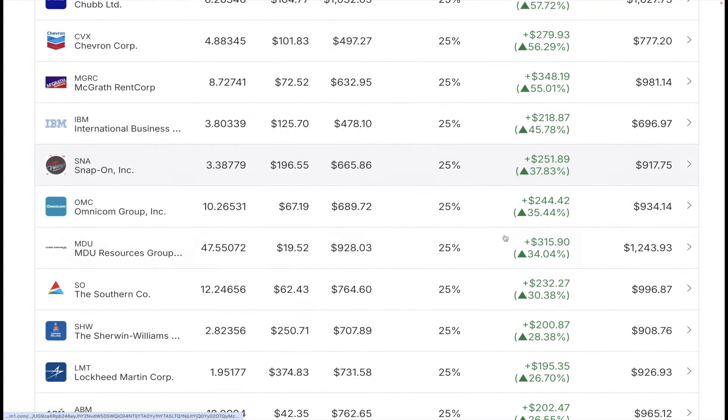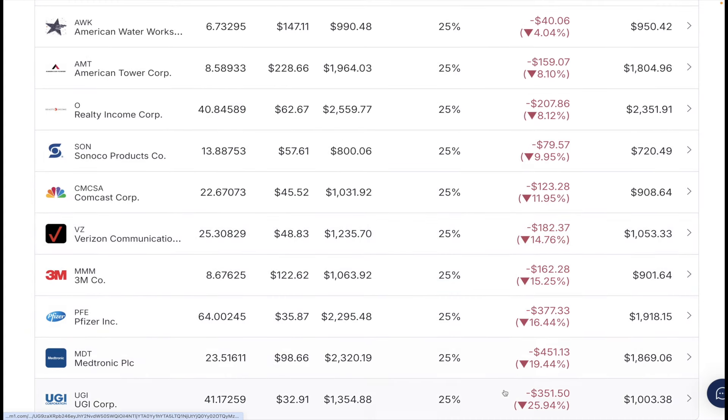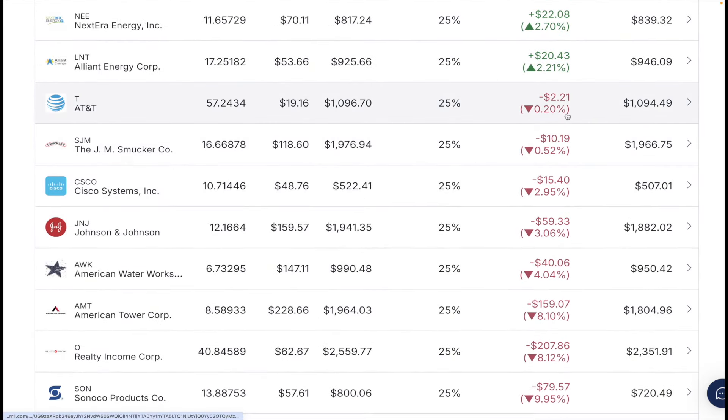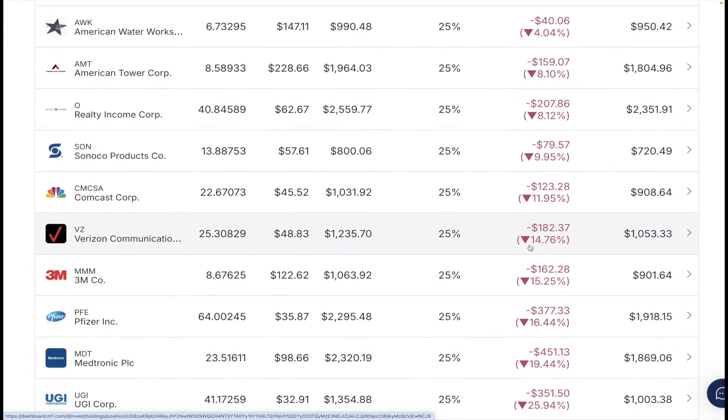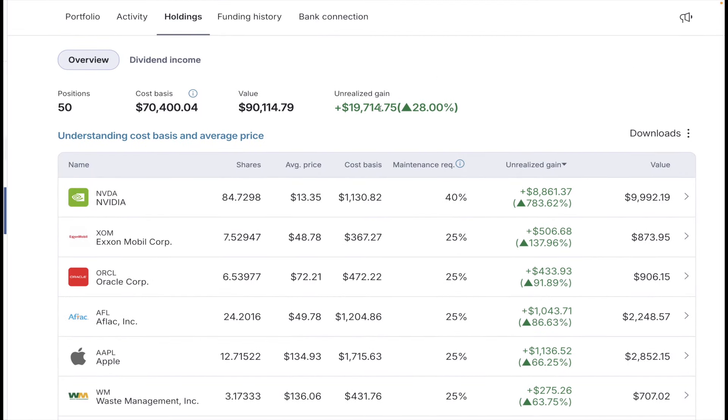As we continue down, it's all green on green. Looking at the red: I have Cisco, J.M. Smucker, AT&T — AT&T is basically flat, looks like it's coming back. Verizon I've seen worse, but it's not great; they do pay a pretty good dividend. UGI is my biggest loss at 25% in the red, but I'd rather be diversified. With diversification comes the reality that not everything will be green. My positions: I have 50 holdings. My cost basis is $70,400. My portfolio value is $90,114, which means an unrealized gain of 28%, equating to $19,714.